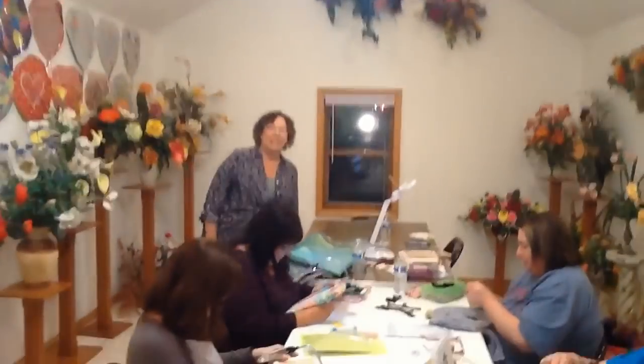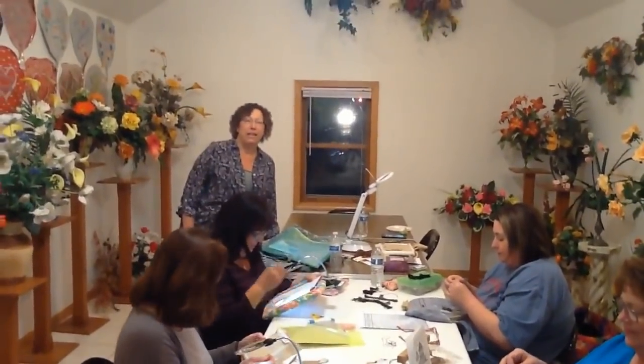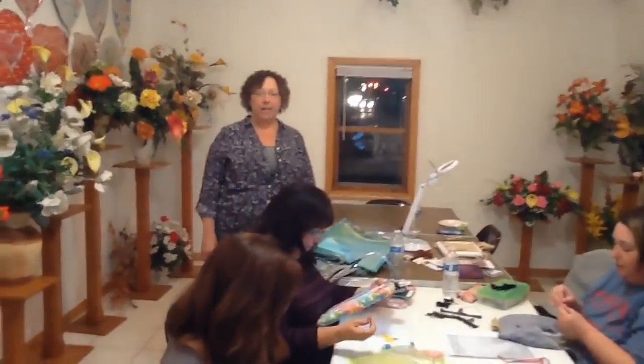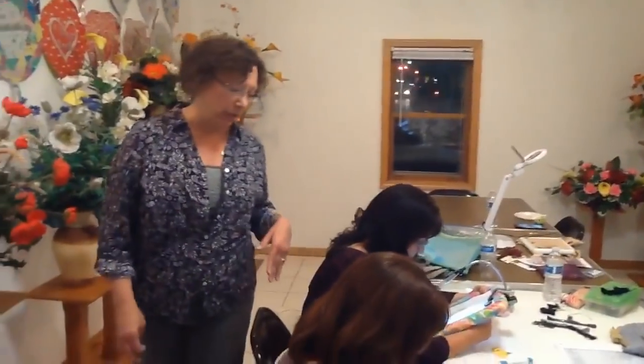Hi, Floss Tube. This is Kathy Roganella of Inspired Needle, and we're here having a stitch night. It's Saturday, April 21st, and we have a couple of ladies here working on our little projects. We thought we'd give you a look at what we're doing tonight.